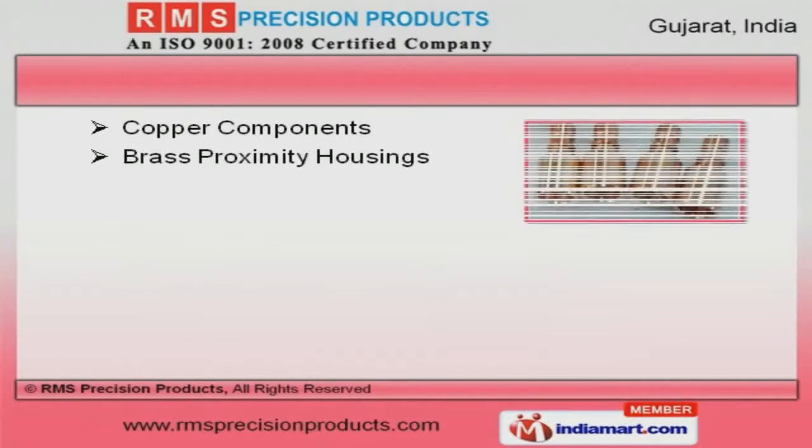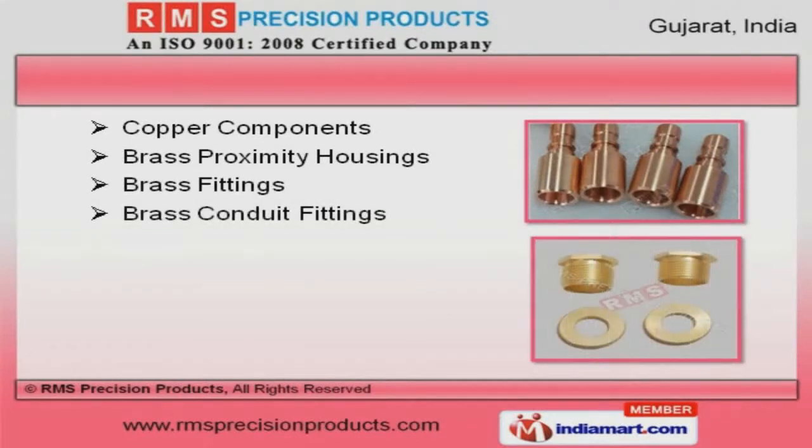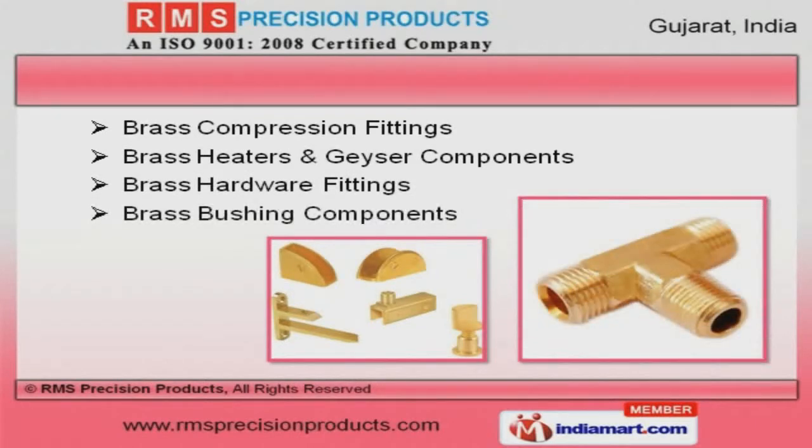We have gained tremendous expertise in providing copper components, brass proximity housings, and conduit fittings. Our brass compression fittings, heaters, and geyser components are extremely reliable.